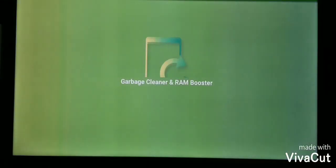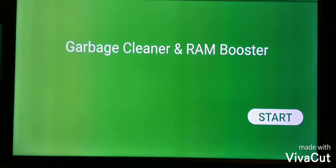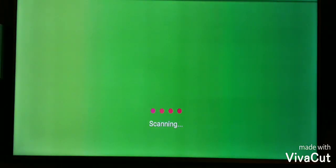You can see I already have it installed, so I'm just going to load it up. You would install this on your device, and once it's installed, you'll be prompted with this screen once you click on it. You just simply press the Start button and let it do its thing.